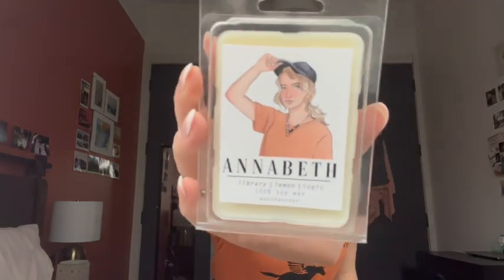Okay, last scent — obviously Annabeth. Her notes for this are Library, Lemon, and Magic. Let's see what this one smells like. I like this one — it definitely has the lemon. It's sweet, and there's a little bit of that vanilla-y bakery sweetness. It almost smells like a cocktail I'd order at a bar.